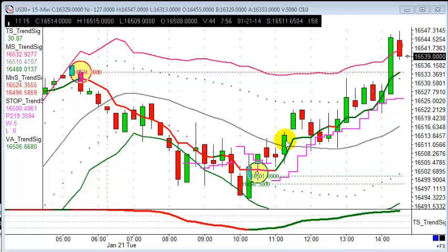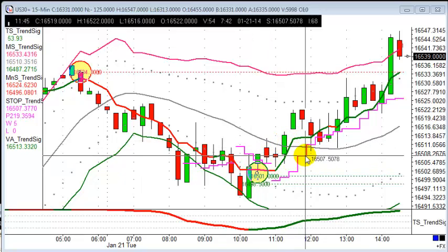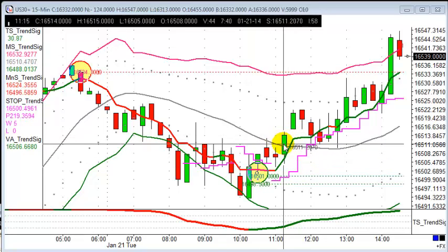Today we're looking at the Dow, or Wall Street. We had a buy this morning at about 11:15, in line with the dominant trend. When we talk about the trend, we look at the vector average on the four-hour chart, which is this line here that dissects the candles. This has been up for the last couple of days, so we're looking for buying opportunities in the path of least resistance.